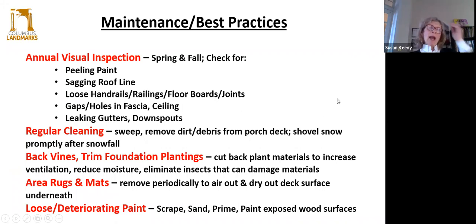Maintenance and best practices: as homeowners, your best practice is an annual visual inspection. Trust your eyes. We recommend checking at change of season — spring and fall — for peeling paint, sagging roof lines, loose handrails or floorboards, the fascia and the openings in the ceiling, and especially leaking gutters and downspouts. We have had an abundance of water issues in houses around town. The incidences of heavy rainfall have only increased, and they will continue to because of climate change. So it's really important to make sure that water is handled and taken away from the house.